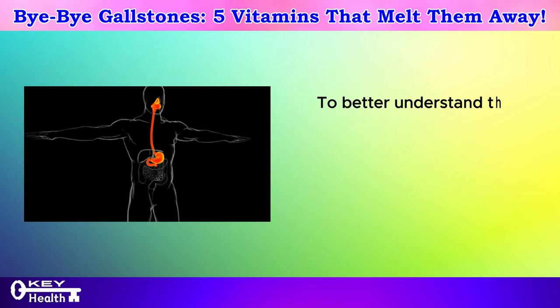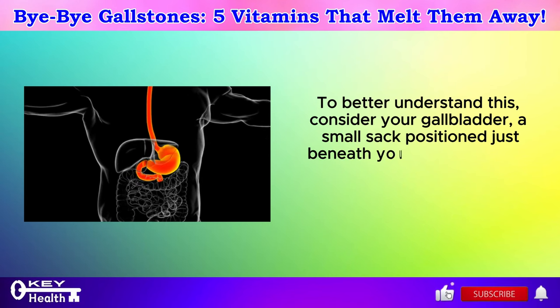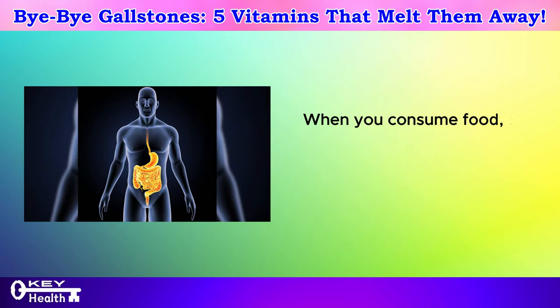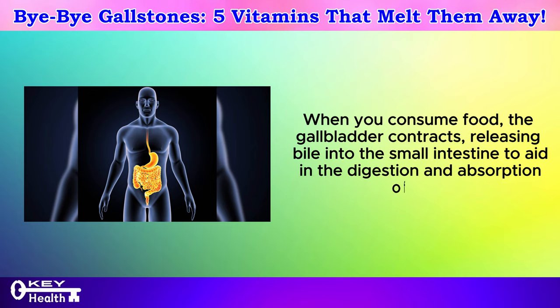To better understand this, consider your gallbladder a small sac positioned just beneath your liver, playing a vital role in storing and concentrating bile, a fluid produced by the liver. When you consume food, the gallbladder contracts, releasing bile into the small intestine to aid in the digestion and absorption of fats.